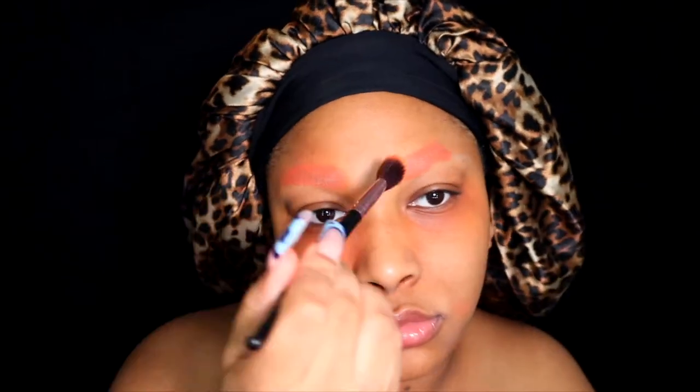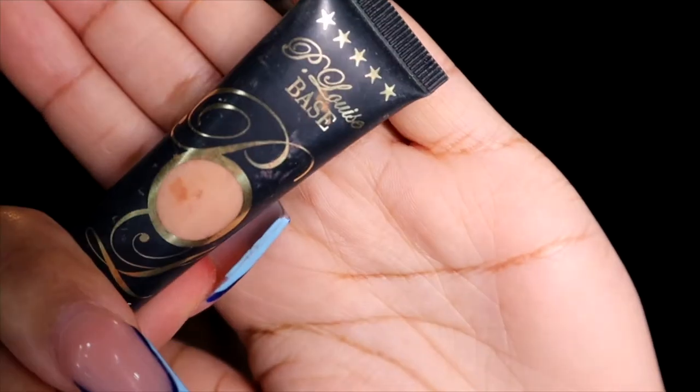It's so weird doing voiceovers and getting back into YouTube because I have been gone for a minute, but I'm back! With the P Louise shade, I'm using it to basically conceal my brows further to ensure they don't peek through, so I get that flawless no-brow look.